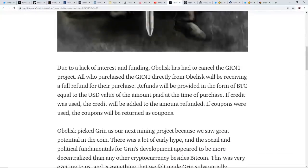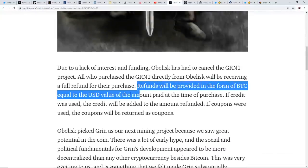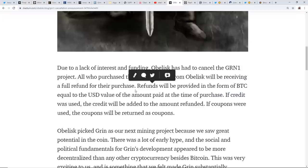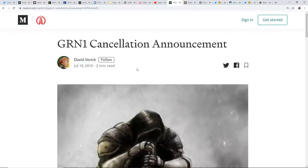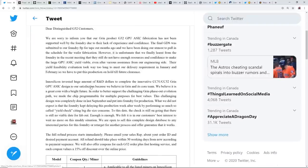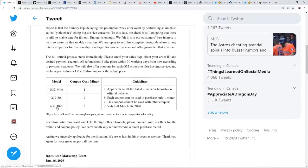Another crappy thing that happened with Obelisk: refunds were provided in the form of BTC equal to the USD value at the time of purchase. The pre-orders happened when Bitcoin was around $3,000. The refunds apparently happened around July 19th when Bitcoin was about $12,000–$13,000 USD — so people got far fewer BTC back. I'm now wondering: for InnoSilicon customers requesting refunds for their G32-1800s, G32-500s, or G32 Minis — if they paid in Bitcoin, how much are they going to get back?